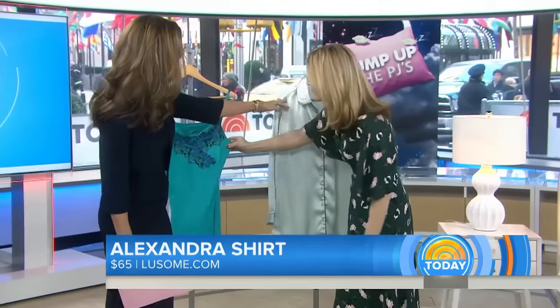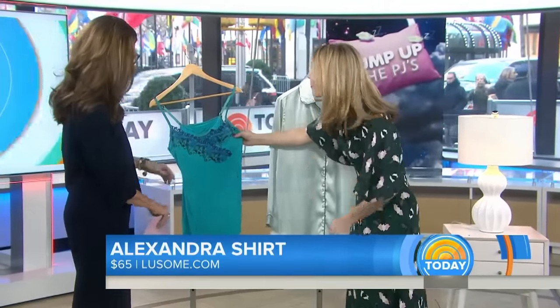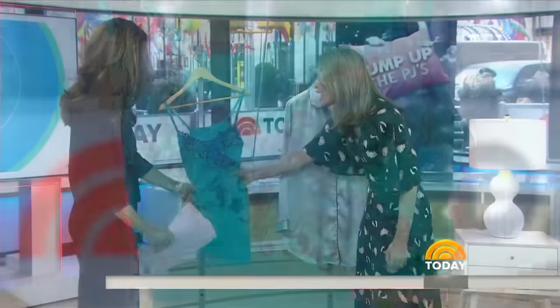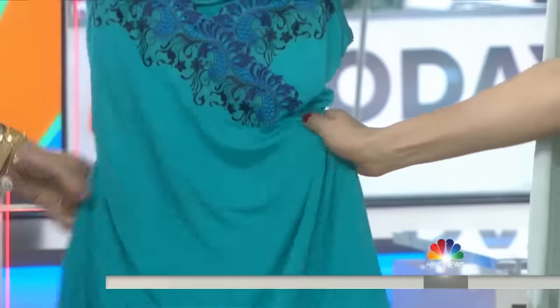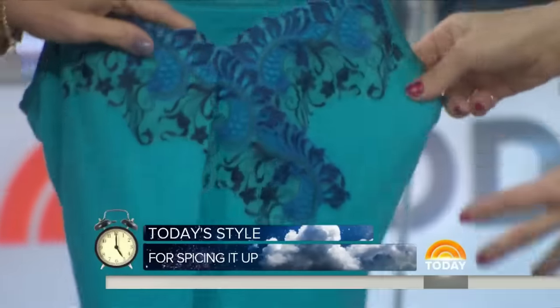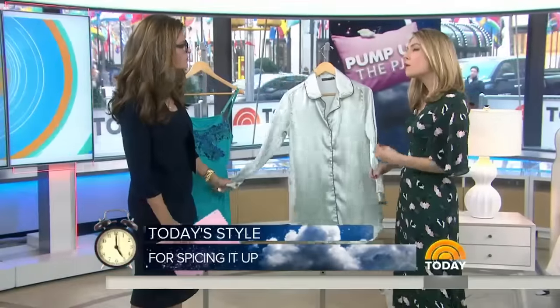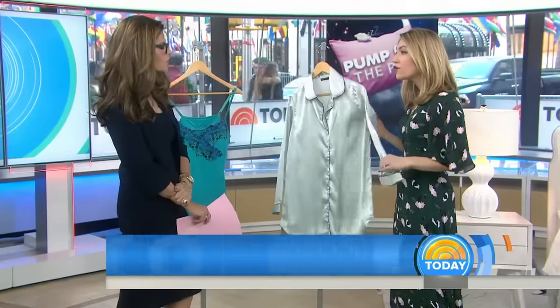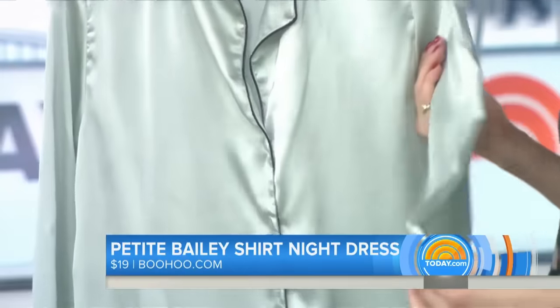Now we're moving on to the sexy category. Here we have — I love this — this is from SOMA. A lot of times women think lingerie has to be cared for by dry cleaning or hand washing it, but this you can throw right in the washer. It's really soft, it comes with a shelf bra, and it's $49, so it's a great price point. Really great color. And if you want something a little bit more understated, this is only $19 — you can't even get a good box of chocolates for under 20 bucks and you can get this.